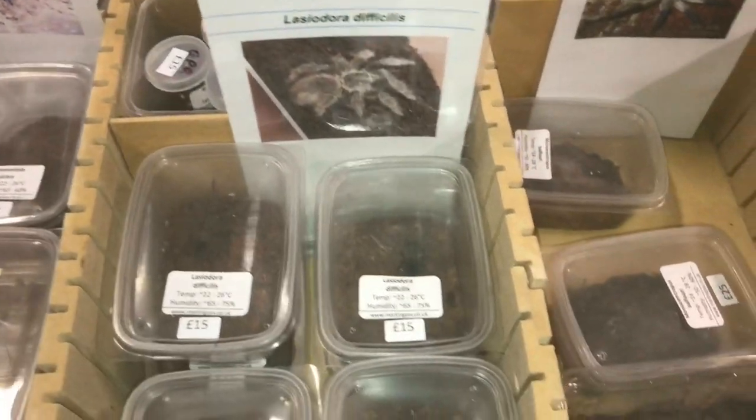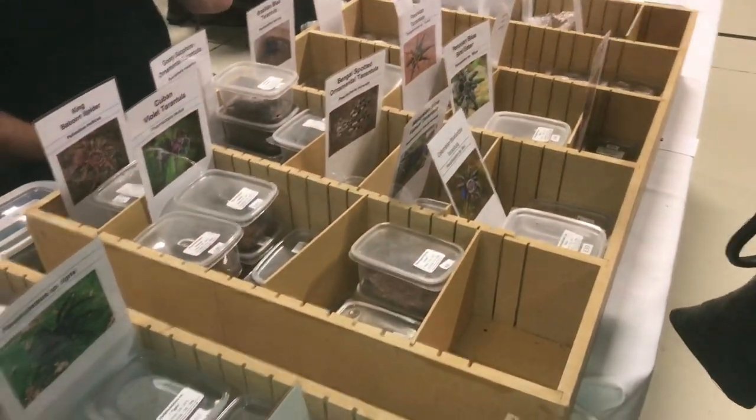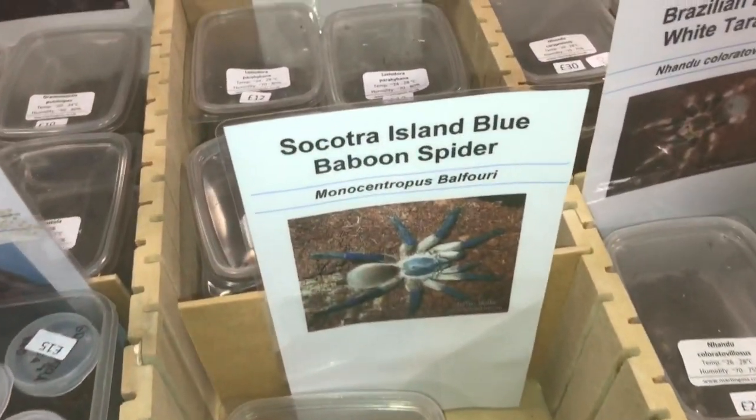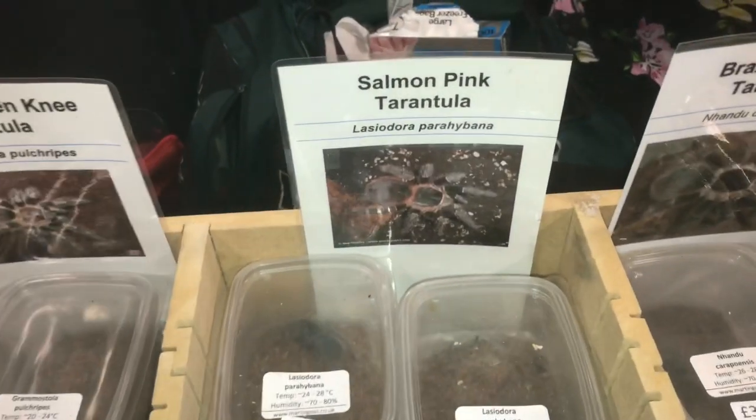I'm at another table — absolutely fantastic with all different species and fantastic specimens. There's the M. balfouri communal and LP as well.